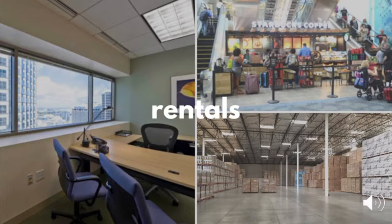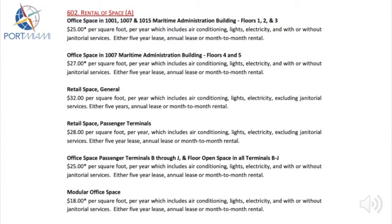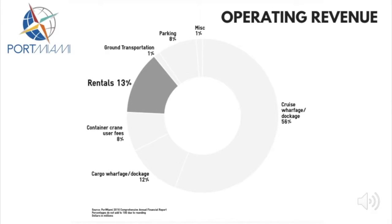Next, we'll look at the revenue that Port Miami produces through rentals. The port rents out office, warehouse and terminal space, and also rents out equipment. Examples of the various rental rates that it charges are shown here. Of the port's total operating revenue of almost $167 million, rental income accounts for a sizable 13% of the total.